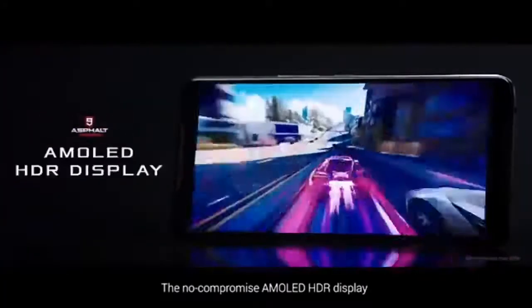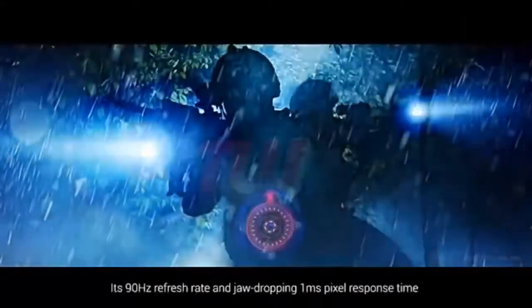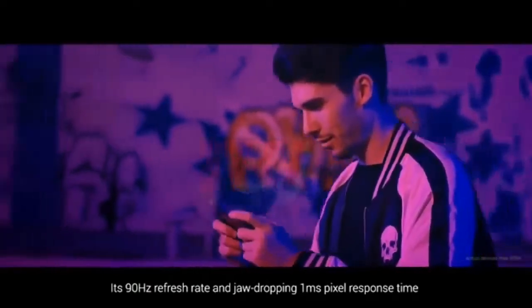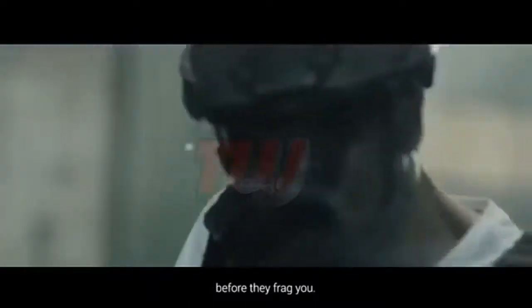The no-compromise AMOLED HDR display produces vivid, bright visuals. Its 90Hz refresh rate and jaw-dropping 1ms pixel response time give you the best odds to frag your opponents before they frag you.